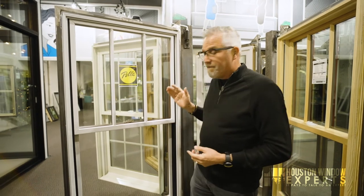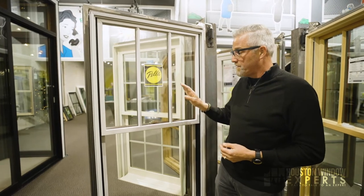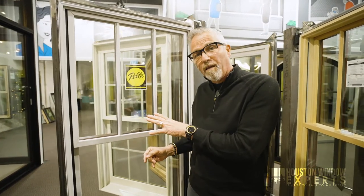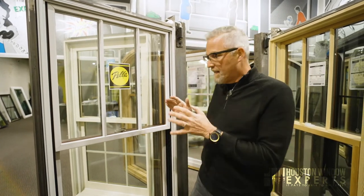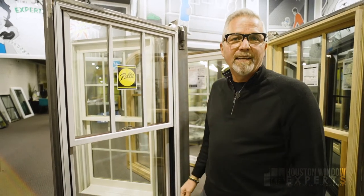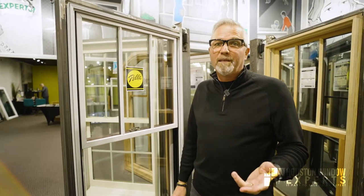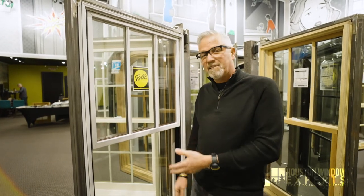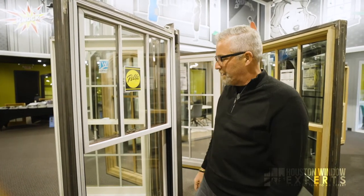Because of that, they have the best warranty in the United States in this category for wood windows — a limited lifetime warranty. In Houston, people are concerned about rot, but with this product that's not going to be an issue. If it's going to rot or doesn't have extruded aluminum on the outside, you could end up having problems, but this window is well protected.